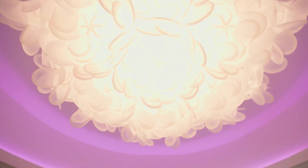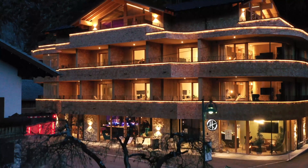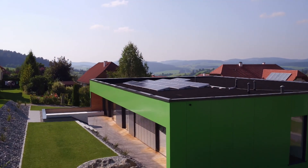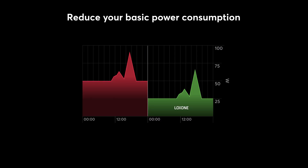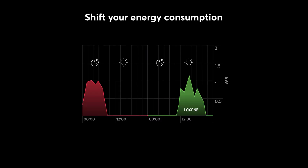The use of energy is what makes our buildings come to life, but it's also a major expense and a sustainability challenge. Here at Luxone, we've come up with a simple three-step model that helps you better understand and manage your building's energy needs.